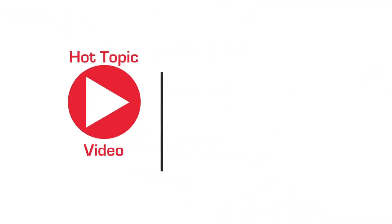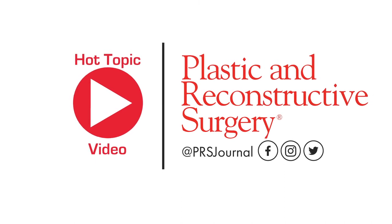To learn more about the latest science in wound healing and more, please always read the number one plastic surgery journal in the world at prsjournal.com.